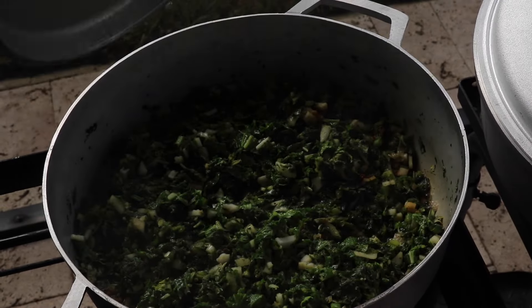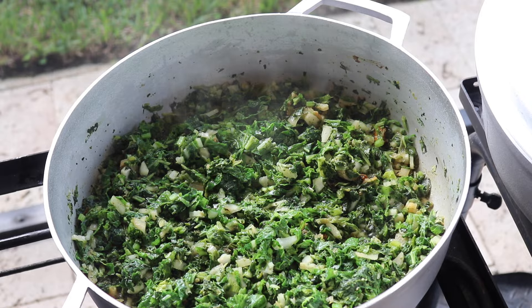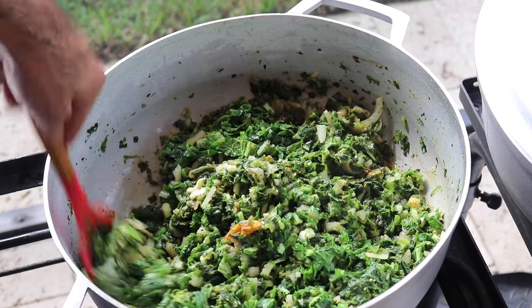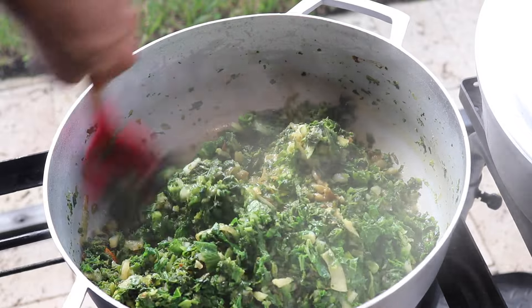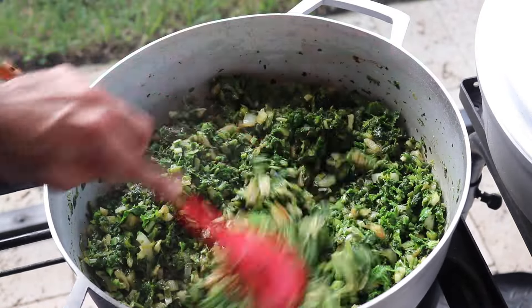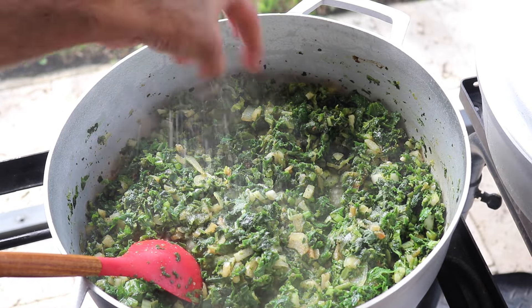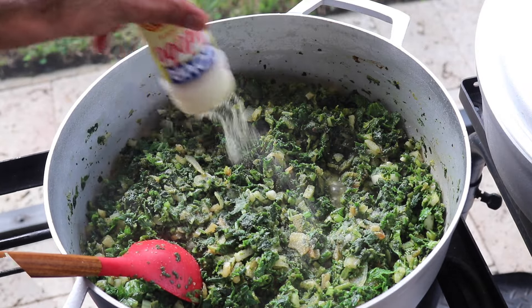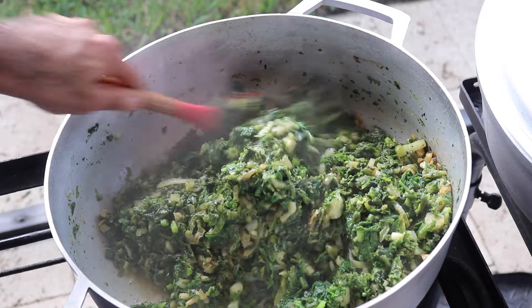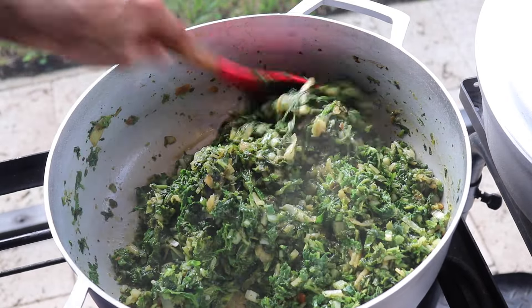Now heading over to the bhaji to check on it — all of that spinach we added in the beginning has wilted down about halfway. This is the perfect time to add in your salt, so you get a better average. When it's super fluffy at the start, you end up adding too much salt thinking there's more spinach than there actually is. I'm going in with regular salt and some all-purpose seasoning, then continuing to fry this up and let some of that water release and dry up.